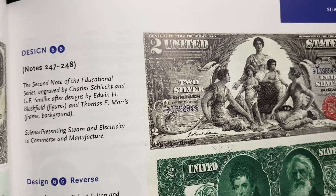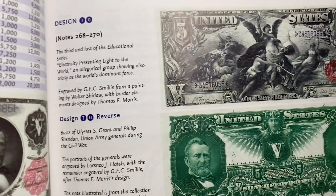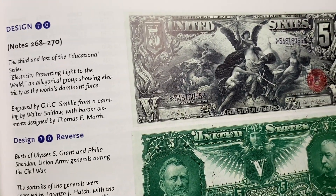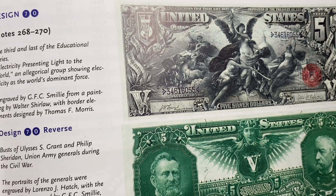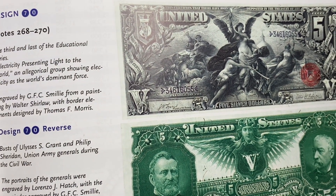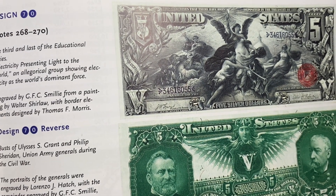Designed by Edwin H. Blashfield and Thomas Morris. And then when you get to the five, you find out that it was also engraved by G.F.C. Smiley. But the painting was by Walter Scherlau with the border elements designed by Thomas Morris. Just absolute pieces of artwork.